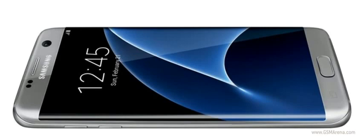A trusted leakster is giving us a glimpse of the S7 Edge's curved left side, showing minor refinements to the design. The announcement date is displayed on the screen too, in typical fashion.